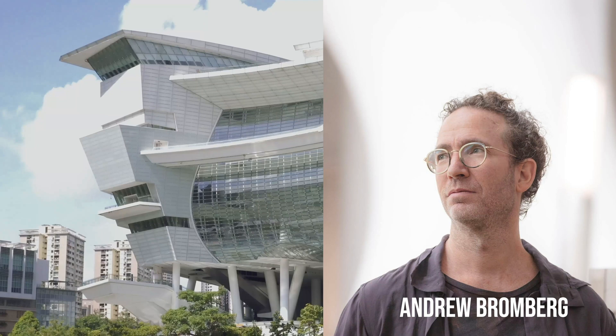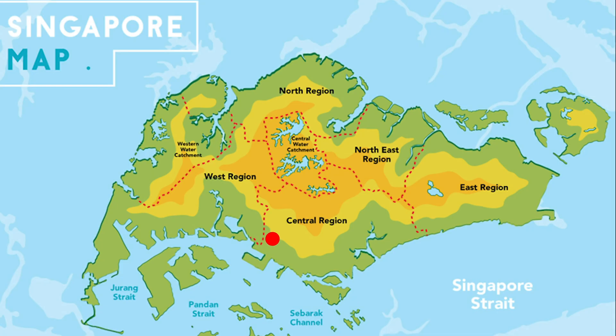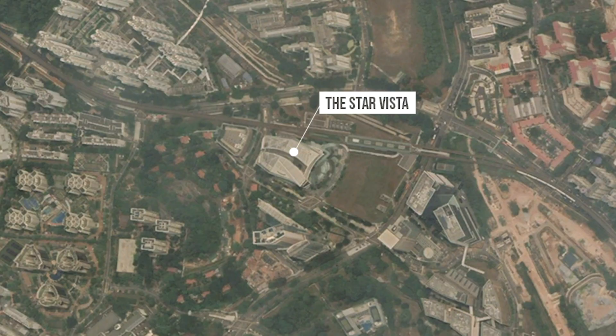Andrew Bromberg is an architect in Aedas Architectural Firm. Aedas Architectural Firm has branches in China, Hong Kong, Singapore, India, UAE, London, and the United States. The Star Vista is located in the central region of Singapore.